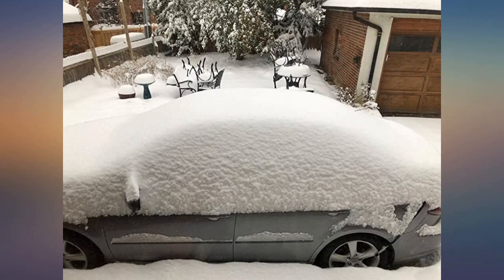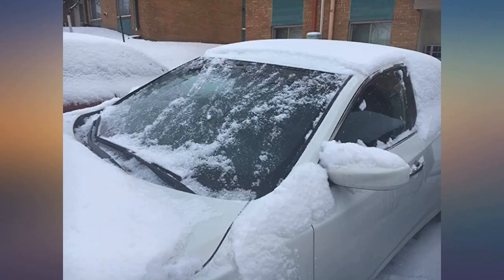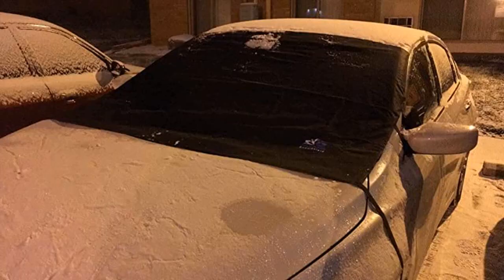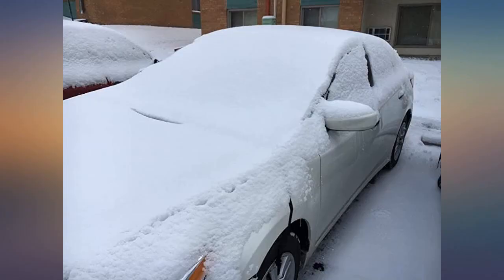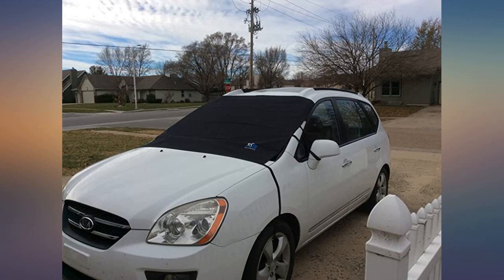I am extremely happy with this product. We have been having lots of rain and cold weather in SoCal, and the Ezi Shade windshield cover has helped us with the frost on my windshield. It helps me save time when I'm in a rush to work in the morning. No need to wait for the frost to dissolve — all I need to do is remove the cover and I'm ready.